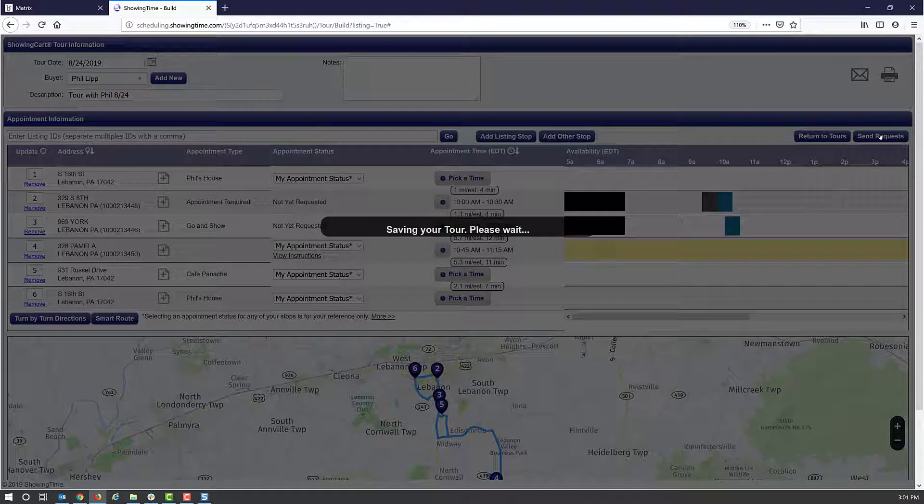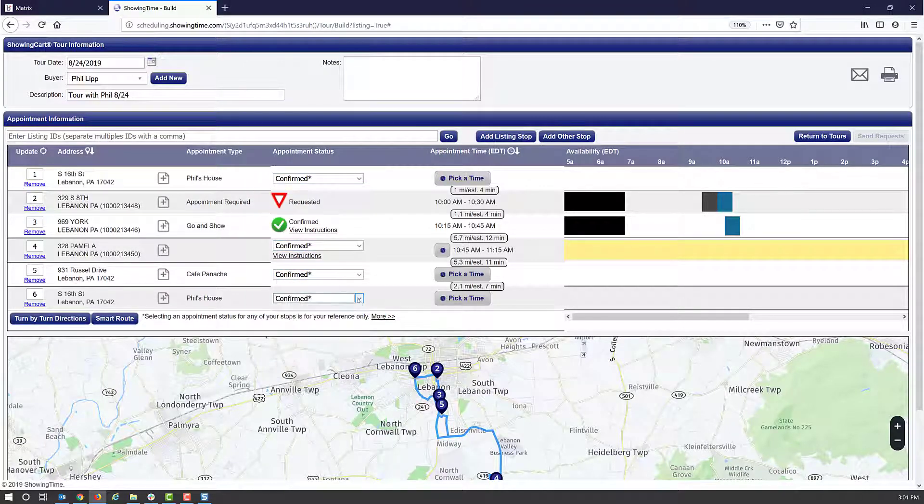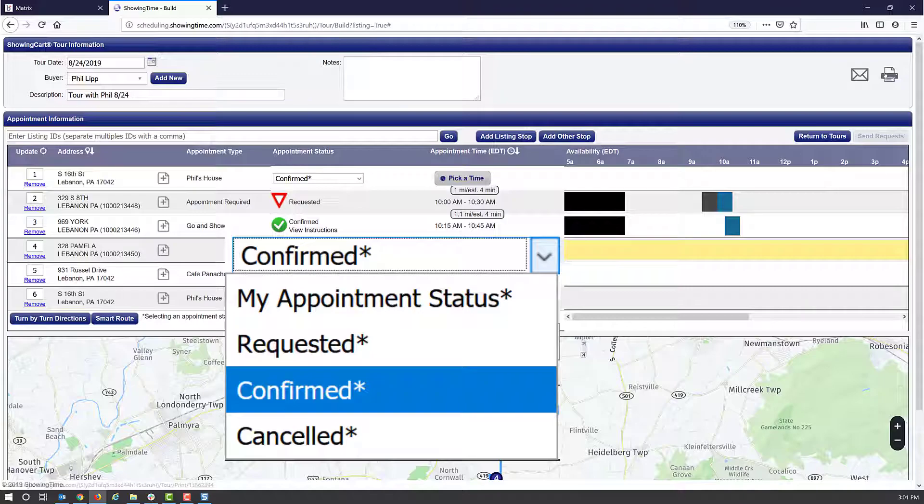Once the scheduled requests have officially been sent, you'll see different indicators based on the property's showing type. Appointments that are automatically confirmed will appear with a green circle and a check mark. Initial submitted requests as well as any rescheduling requests will appear with a red triangle. Any other stops or listings displayed with a drop-down are not managed by ShowingTime. If it is a stop, you can mark it as confirmed. If it is a listing that needs to be scheduled outside of ShowingTime, you can utilize the different statuses. Keep in mind that the drop-down use is optional.